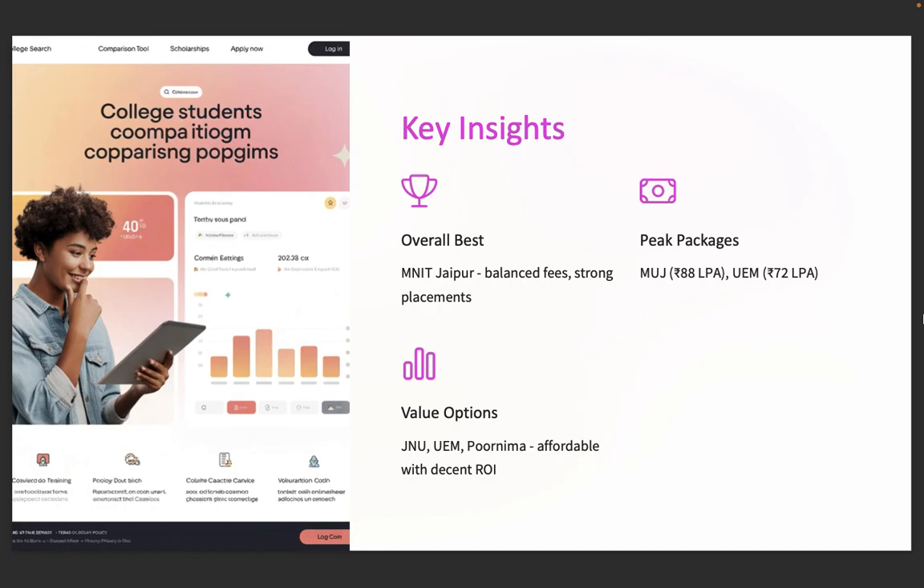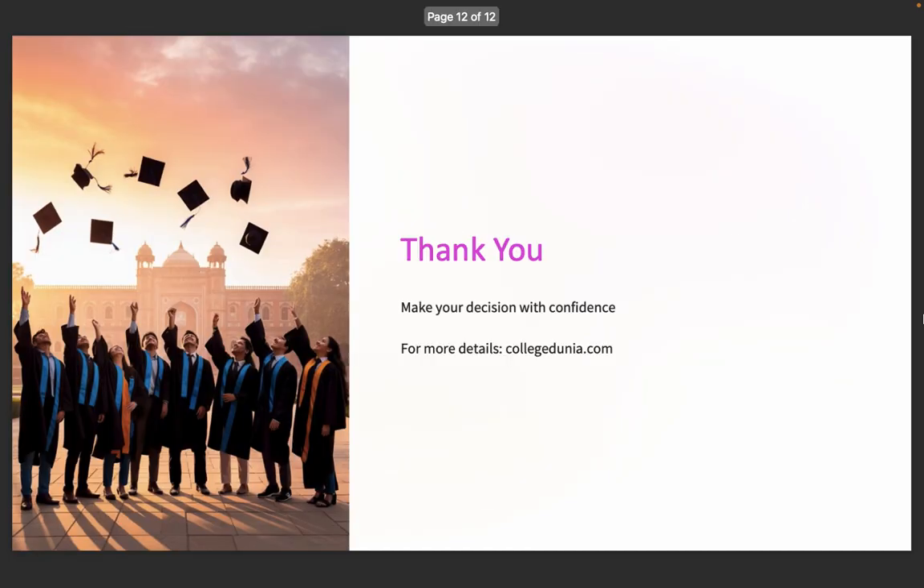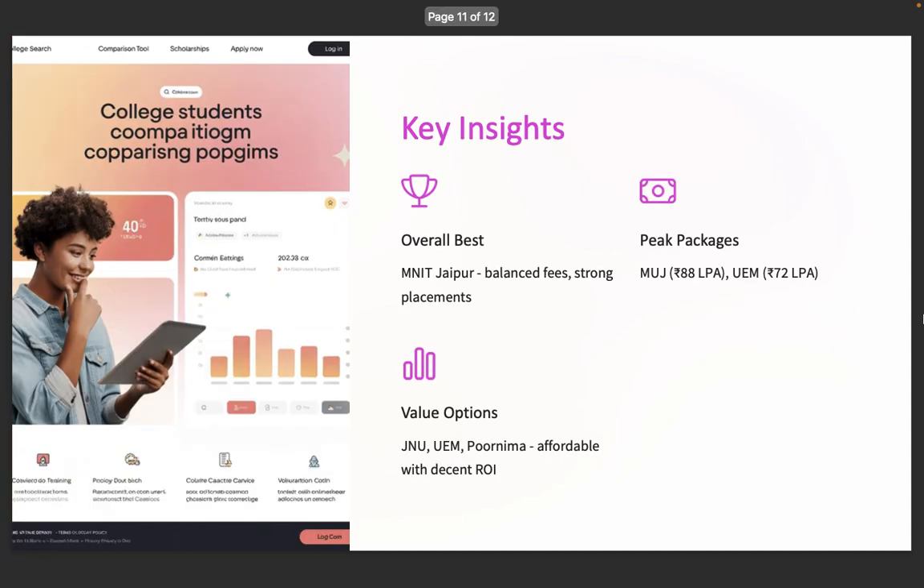Who should choose what? Top JEE scorers should aim for MNIT or LNMIIT. Looking for global recruiters and big brands? Try MUJ, UEM, or JECRC. Want good ROI at low fees? JNU, Poornima, or VGU should be on your list. Into startups, product roles, or core tech? Explore JKLU or LNMIIT. Choose smart — your college should match your ambition, not just its name.